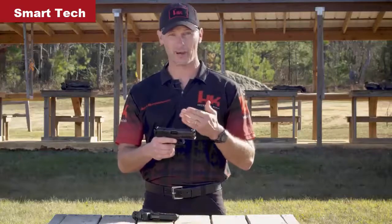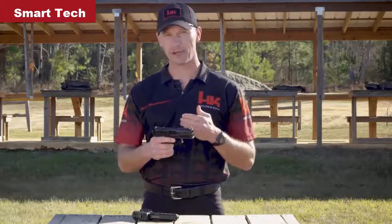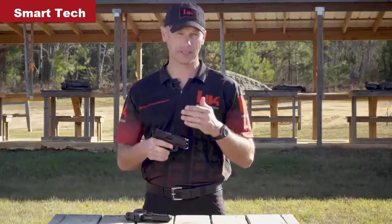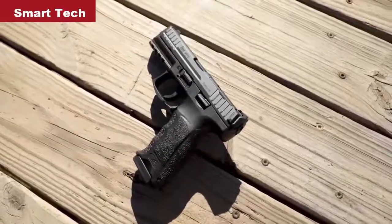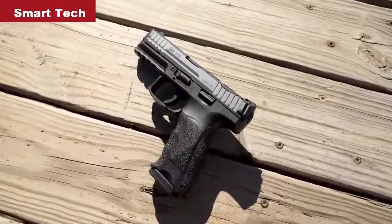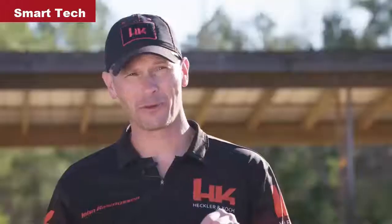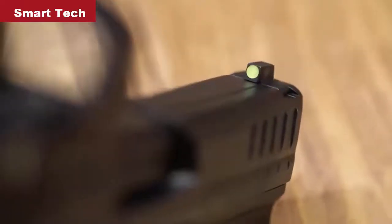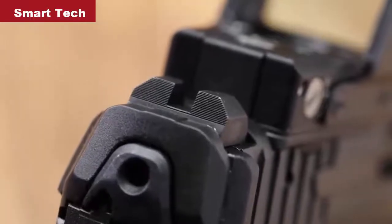But if the user does buy an optic or has an optic already, all they have to do is contact the HK web shop, let them know what sight model they have, and for a small cost, the proper adapter plate will be shipped to them. While the optics cut is the big news on this new pistol, there's more to this new model than just the ability to accept a red dot sight. The new VP9 and all VP9s after will come with an upgraded magazine. HK engineers modified the followers to increase the capacity to 17 rounds without increasing the overall length of the magazine. The pistol also gets upgraded high contrast metal sights, incorporating a high visibility front sight paired with a plain black rear sight. Outside of these upgrades, the stellar features of the VP9 have remained unchanged.